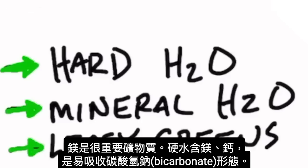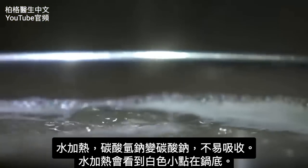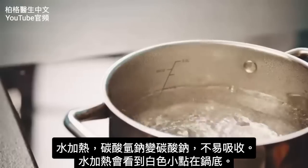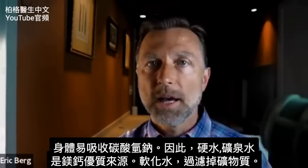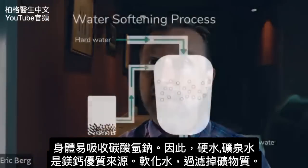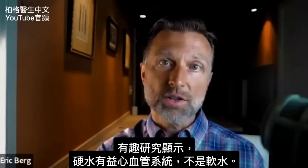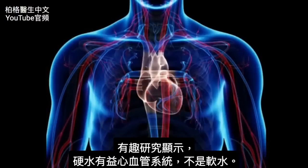We can have chlorosis in plants, which could be a magnesium deficiency, as well as chlorosis in humans — anemia — where a person can actually look a little green. Magnesium is found in hard water alongside calcium, in a very observable form — specifically as bicarbonate. When you heat water, those bicarbonates turn into a carbonate form, which makes them absorb less in our bodies. You'll see white little specks at the bottom of the pot when you heat your water. So our bodies absorb bicarbonates very easily. Hard water and mineral water are great sources of magnesium and calcium. When you soften the water, you take out these minerals. There are interesting studies showing that hard water is very, very good for your cardiovascular system, while soft water is not.